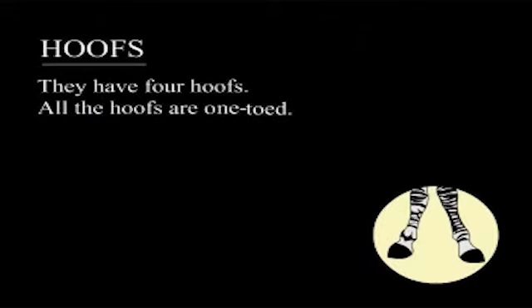Hoofs. They have four hoofs. All the hoofs are one-toed.